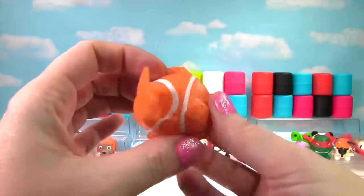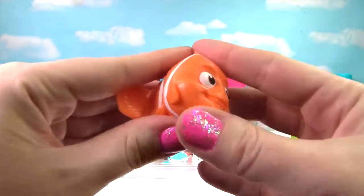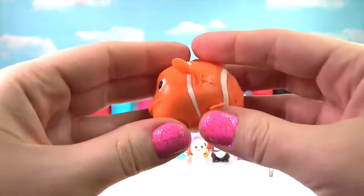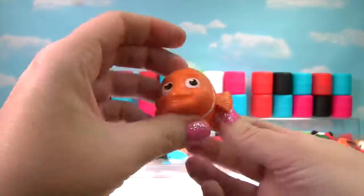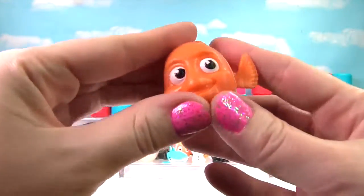We found Nemo! Nemo is very squishy, just like his dad Marlin. He's also very stretchy, so on the Squish Meter he gets a 10!